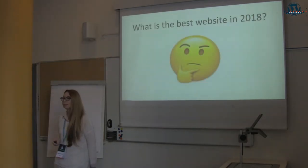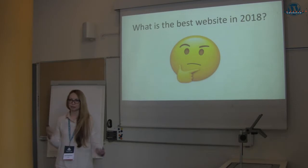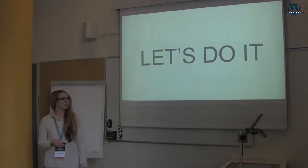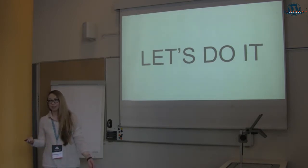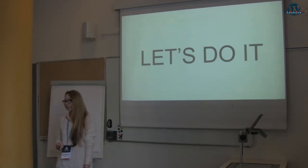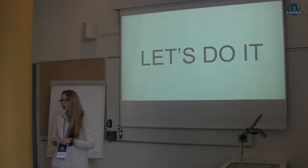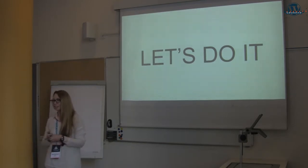Do you know what is the best website in 2018? So let's correct that right now. But how to do it with WordPress? As I was young and beautiful and didn't have any experience, I needed to create a simple website. Everyone told me to do it with WordPress — it's easy, it's very easy. Is it easy?